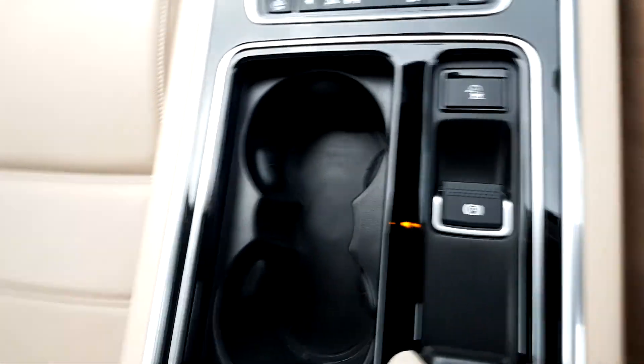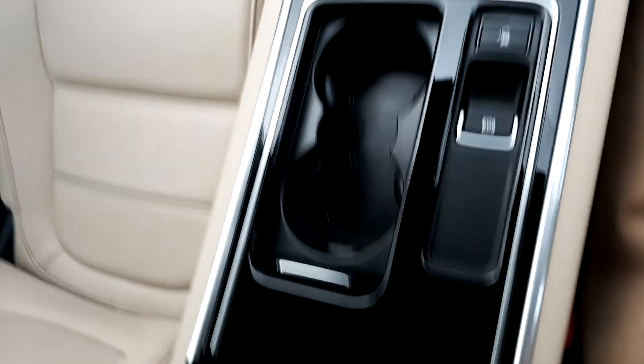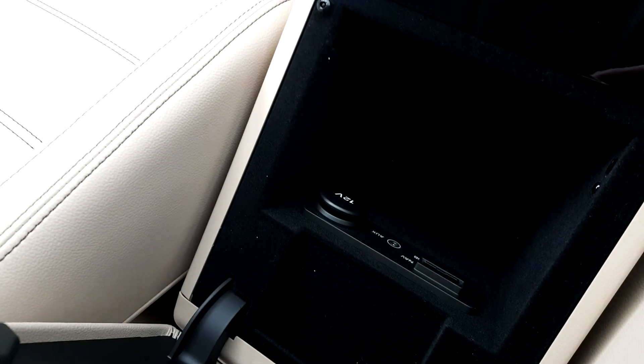There are spaces for your drinks, and underneath your armrest you have auxiliary and USB inputs as well as additional storage.